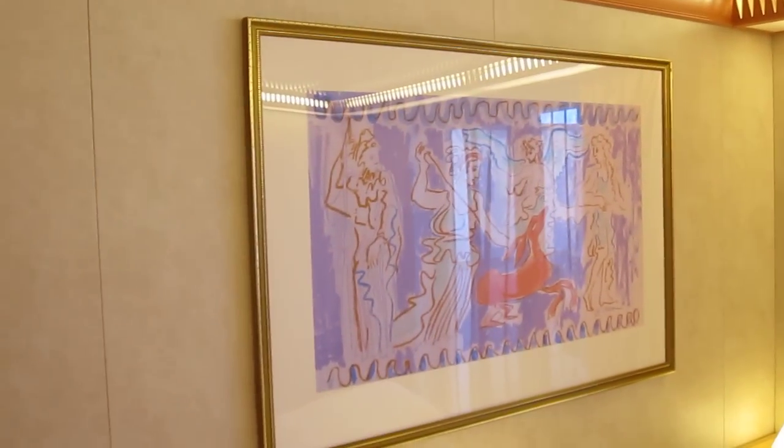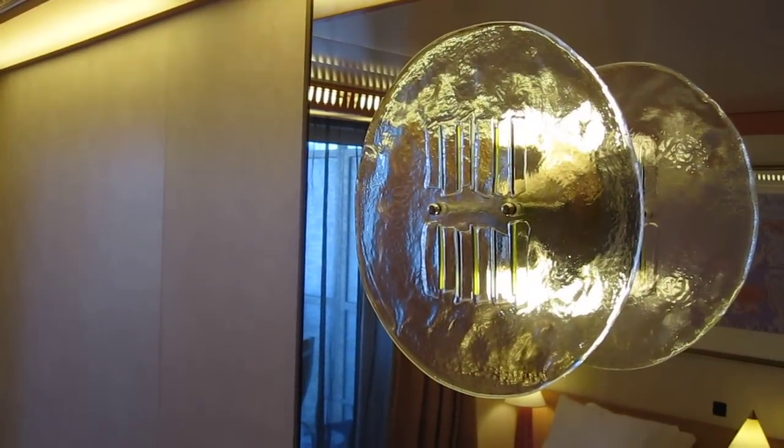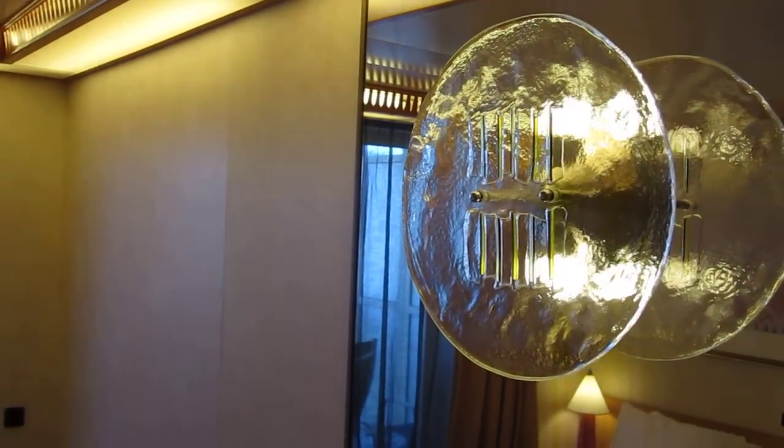Here's the artwork on the wall. The one piece of artwork that really stands out for me is this glass lamp set right in front of a mirror. It's very nice.